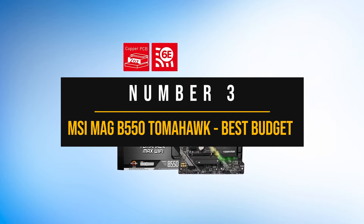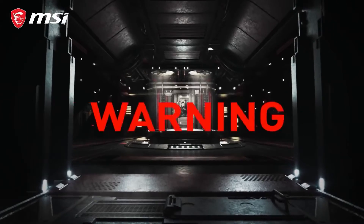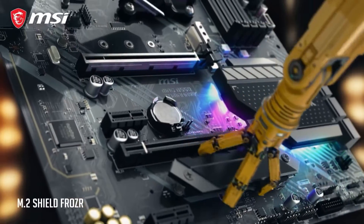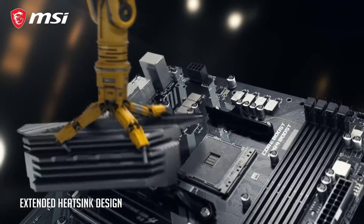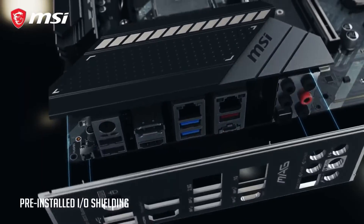Number three: MSI MEG B550 Tomahawk, the best budget motherboard for the Ryzen 5 5600G. The MSI B550 Tomahawk Wi-Fi is packed with an array of features that make it ideal for creators as well as gamers. The best part is that it's very affordable, making it a great option for budget-conscious creators. You can pair the B550 Tomahawk Wi-Fi with CPUs like the Ryzen 7 5800X or Ryzen 7 3700X to make a great value video editing machine.